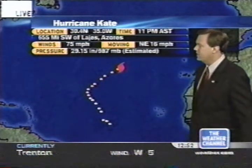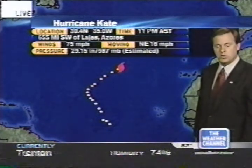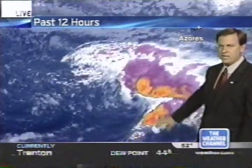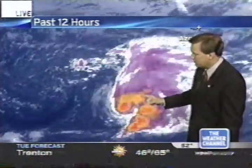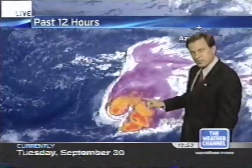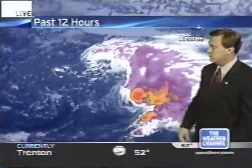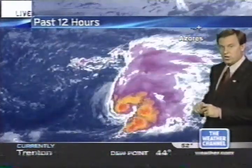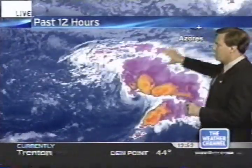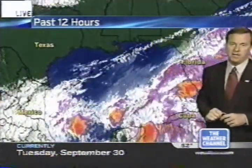It's located 655 miles southwest of the Azores at 30.4 north and 35 degrees west. It doesn't look like a particularly healthy hurricane on the satellite view. Notice the deep convection here — the low-level center of circulation is being exposed. There's some shear working on this system: 30 to 40-knot upper-level winds out of the southwest. That may weaken Kate over the next 12 hours. It's in a high-shear environment at this time.